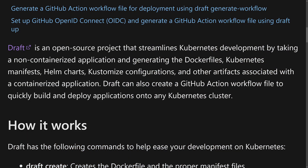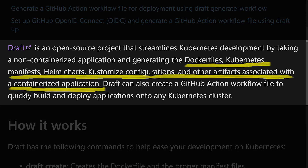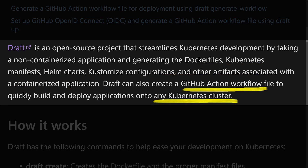The containerization in that demo was made possible by another announcement at Build 2022: the preview of support for Draft v2. Draft is an open source project that streamlines Kubernetes development by taking a non-containerized application and generating the Dockerfile, Kubernetes manifest, Helm chart, customized configuration, and other artifacts associated with a containerized application. Draft can also create a GitHub Actions workflow file to quickly build and deploy applications onto any Kubernetes cluster. With this public preview, Draft is now integrated into AKS through the Azure CLI, the Azure portal, and VS Code via an extension — and as we've seen, it also works with Azure Container Apps.